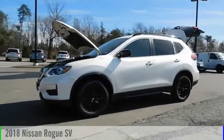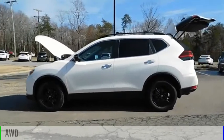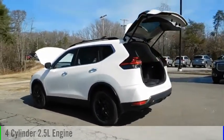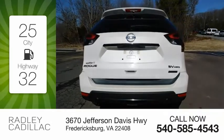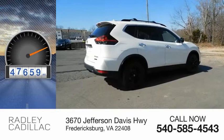You are going to love the 2018 Rogue. This vehicle is powered by an all-wheel drive, four-cylinder, 2.5 liter engine and comes with a continuously variable transmission. Great fuel efficiency saves you money by requiring fewer trips to the gas station. This vehicle has less than 50,000 miles.